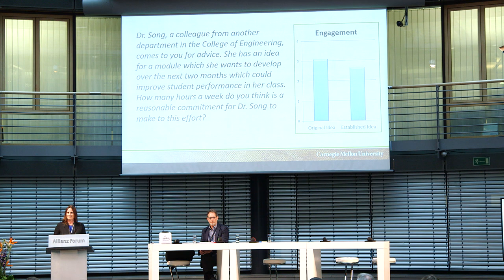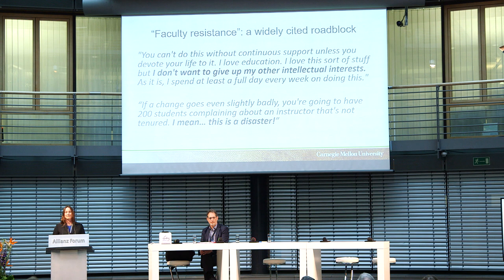Faculty resistance is something that's been mentioned several times today and frequently cited in the literature. How do we change faculty's mindset? Why do faculty push back? How do we get them to do these things? That's a very challenging concept to grapple with because it derives from a lot of different places. Two quotes from interviews: 'You can't do this without continuous support unless you devote your life to it. I love education but I don't want to give up my other intellectual interests — I spend at least a full day every week on this.' And another: 'If a change goes even slightly badly, you're going to have 200 students complaining about an instructor that's not tenured — this is a disaster.' Both represent resistance, but from very different places.